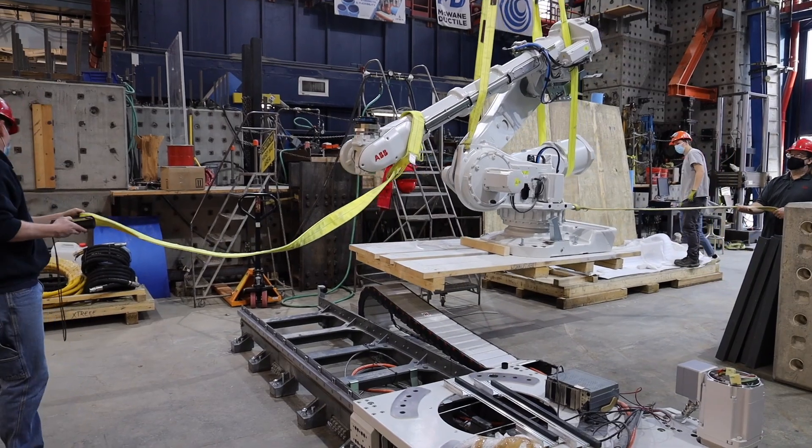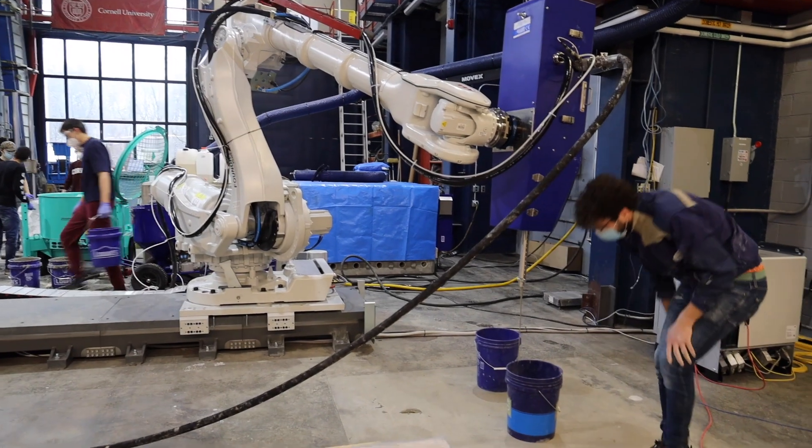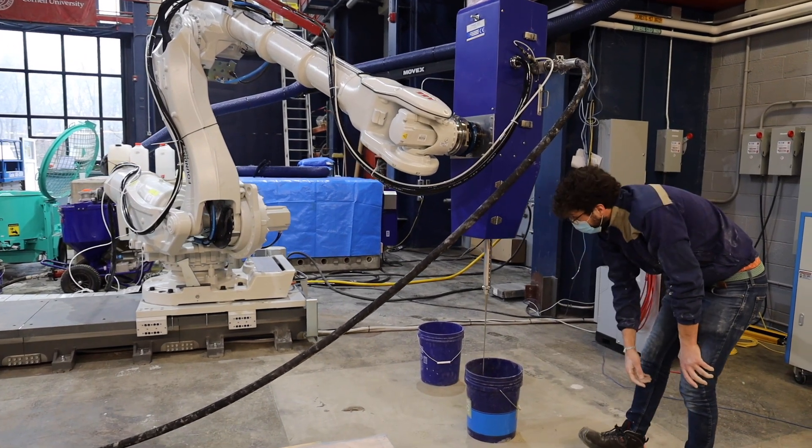The reach of this robot is 3.9 meters and it's on a rail or a track that also spans 3.7 meters. The robot by itself is very versatile, so the robotic arm can be attached to any head for various applications that are relevant for the construction industry.